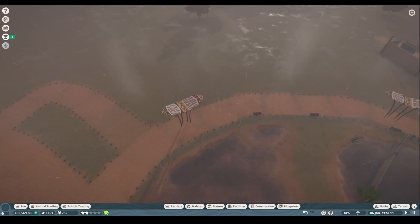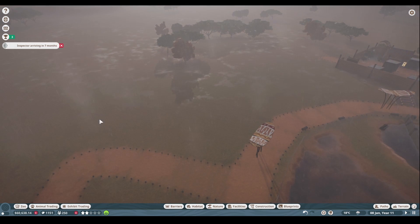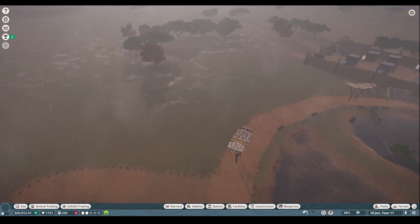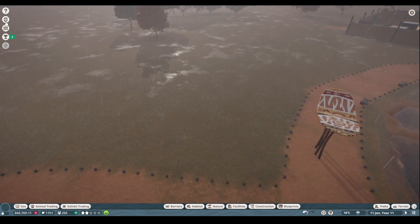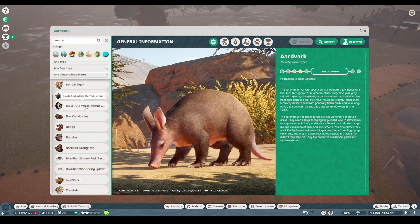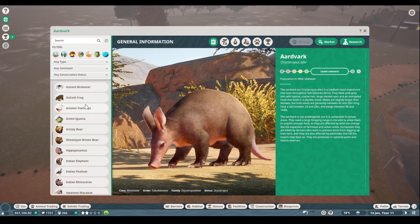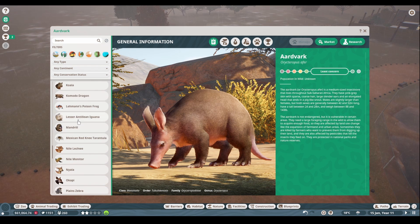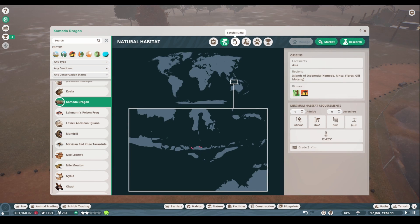Maybe right in here would be a good place for our little monitors, and then we can have little pathways going this way to this area, which will eventually become something else. I think this would be a good little spot for our monitors. Let's go ahead and pop into the Zoopedia and finally add a new animal — let's see what the Nile monitors need. I also wanted to look at the Komodo dragon: how much space do they need? 600 meters — that's not terribly big either.